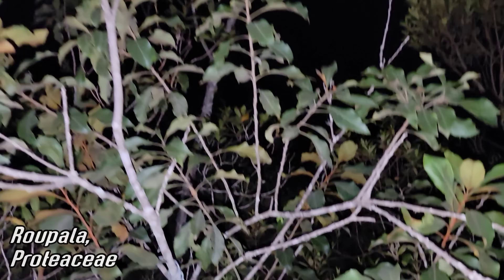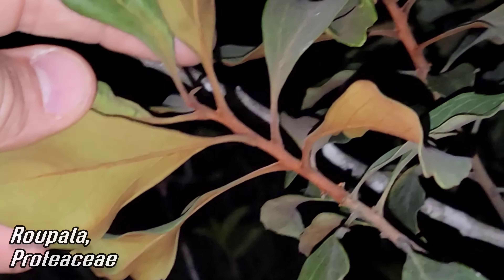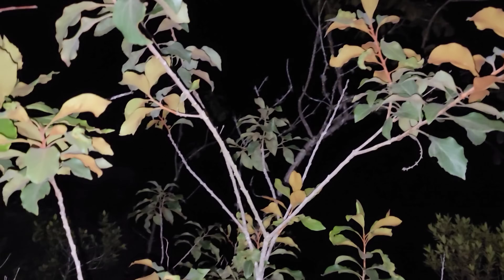Same genus as what we saw closer to the coast — Roupala, I think it is. I forget the name because it starts with an R. There you go — see that spike? That's wild.